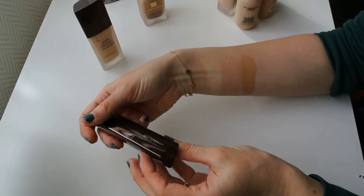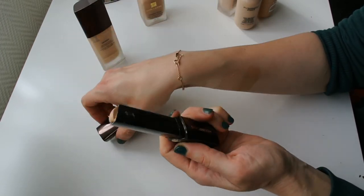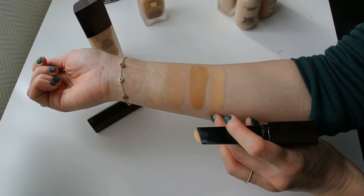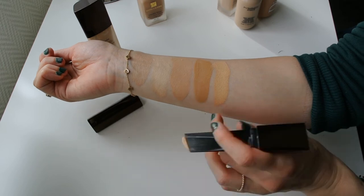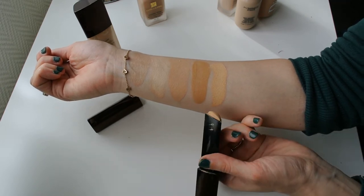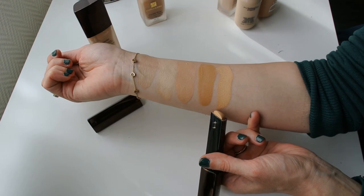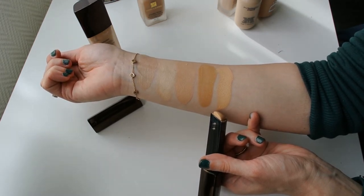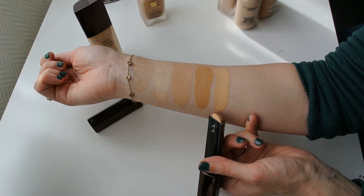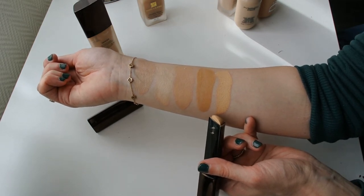Now let's talk about my Hourglass foundations. I have the Hourglass Vanish Stick Foundation in the shade Buff. I really tried to like this foundation — in terms of color, it is a pretty good match for me, more comparable to the MAC Face and Body. It is a cream stick foundation, so it has a completely different formula, and that is what I really don't like. I can never quite figure out what tool to use to apply it so that it doesn't cling on to dry patches on my face that I didn't even know I had. Some days I apply it over a dewy moisturizer, because I don't really use primers anymore — I use my moisturizers as primers.